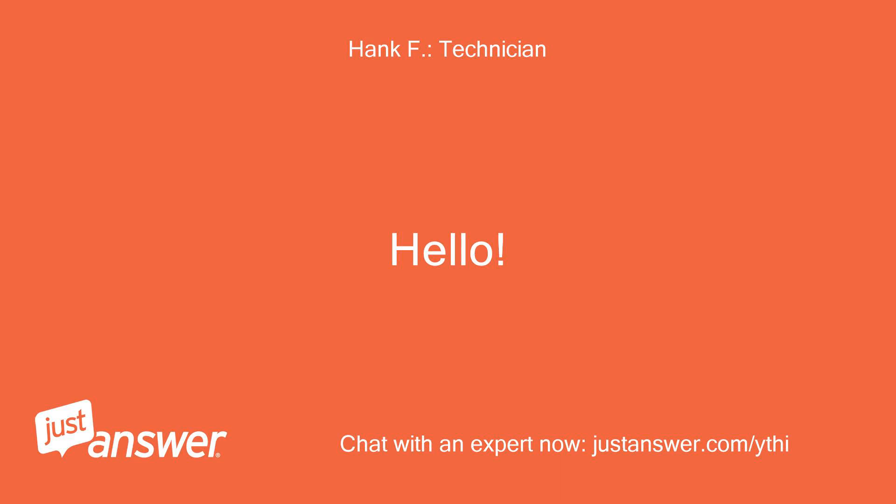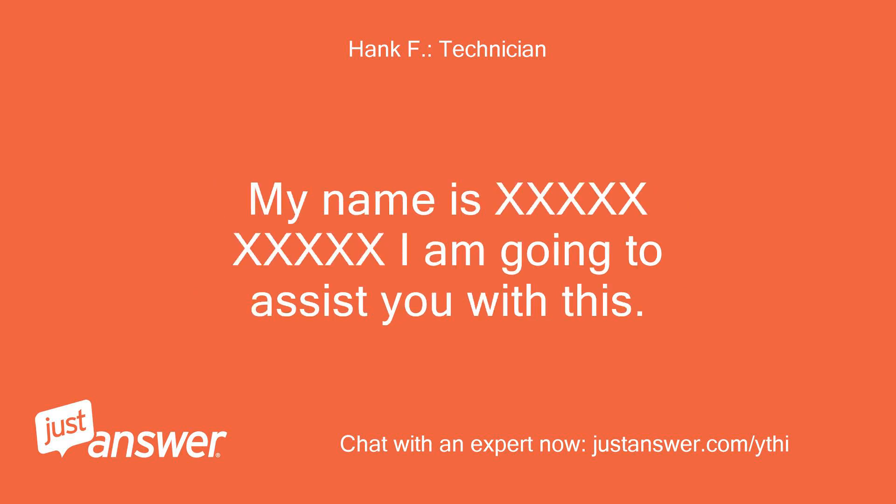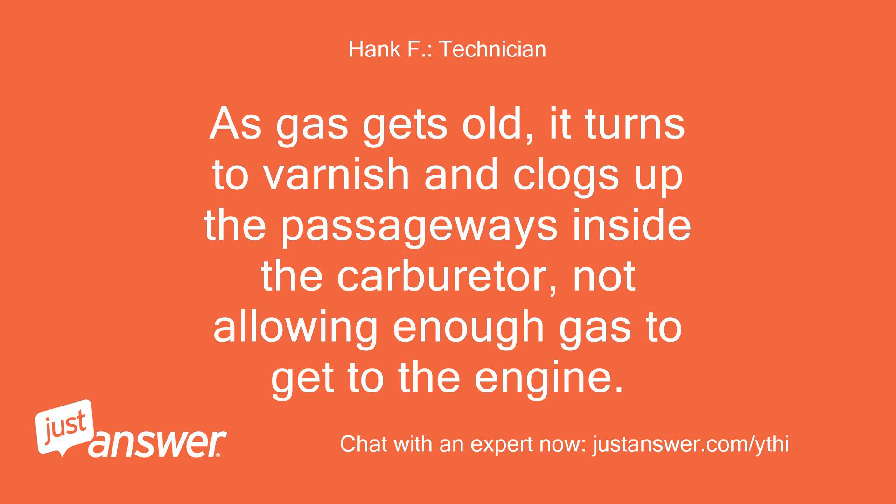Hello. Thank you for choosing Just Answer for the solution to your problem. I am going to assist you with this. This is a classic symptom of a carburetor that has become plugged with varnish. As gas gets old, it turns to varnish and clogs up the passageways inside the carburetor, not allowing enough gas to get to the engine.